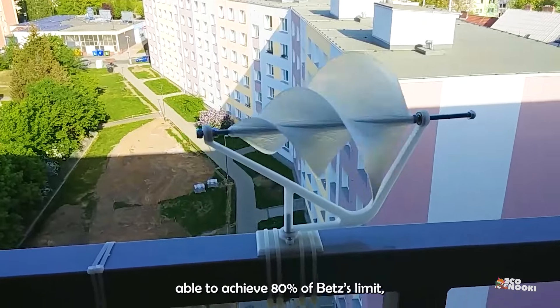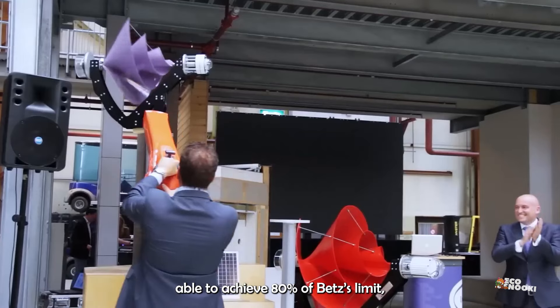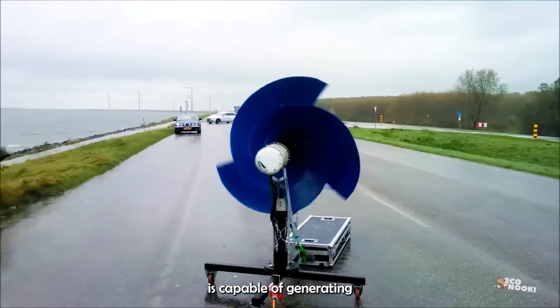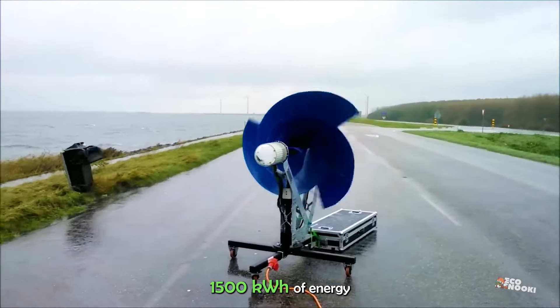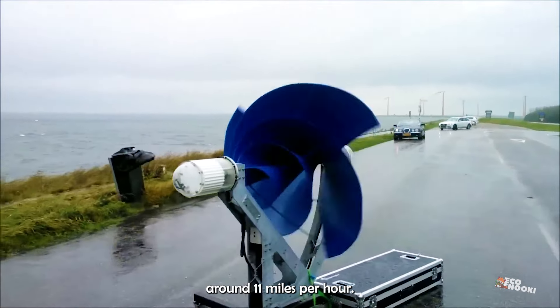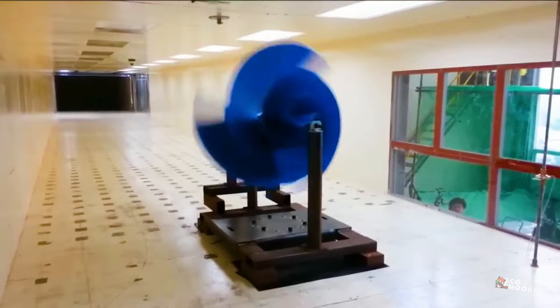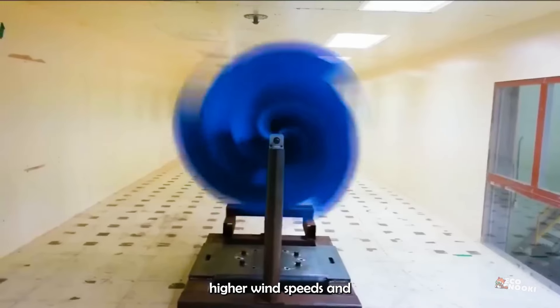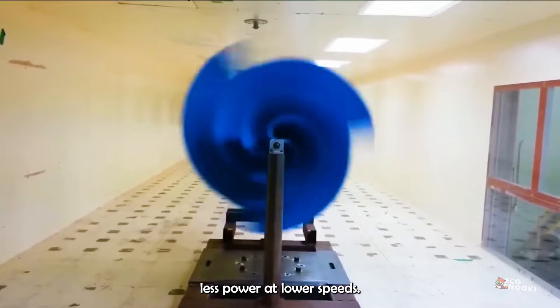Along with its claim of being able to achieve 80% of Betz's limit, Archimedes says their Liam F1 turbine is capable of generating 1500 kWh of energy annually at wind speeds of around 11 miles per hour. As with all wind turbines, more power is created at higher wind speeds and less power at lower speeds.